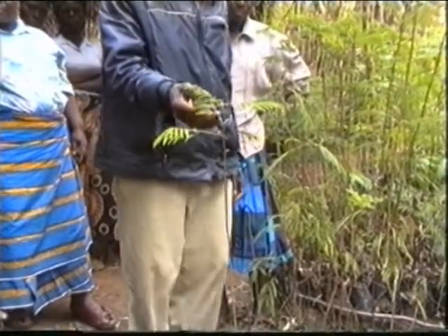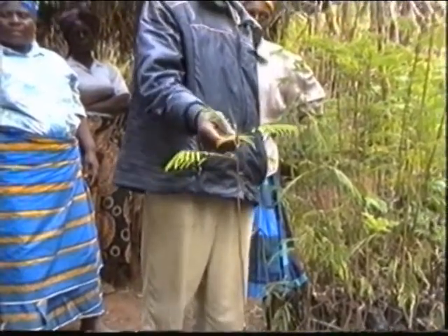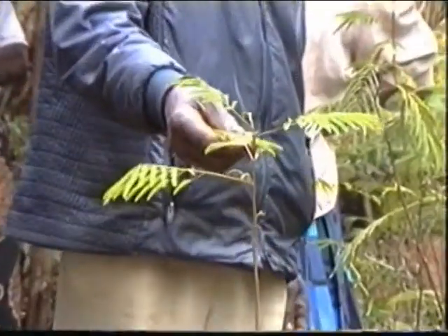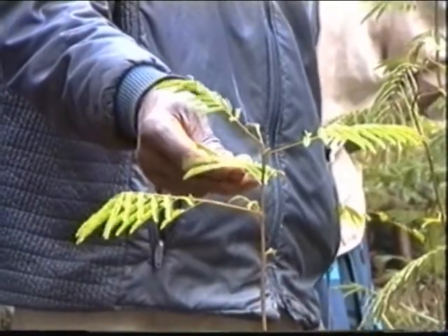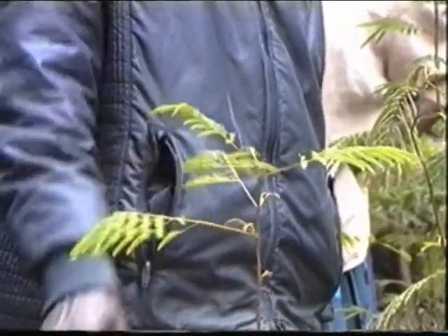This is Acacia spectabilis. It is very good for contour farming, for agroforestry, feed for animals, beef farming. And also, it is good for a watershed.